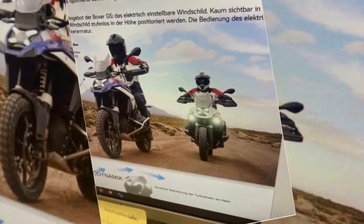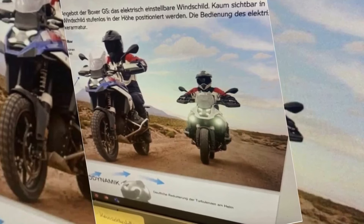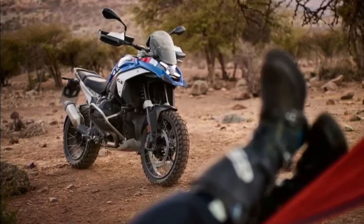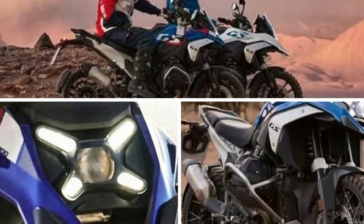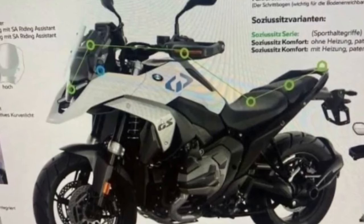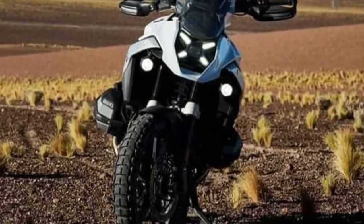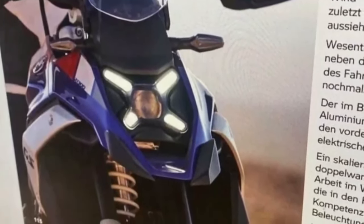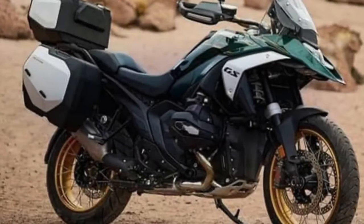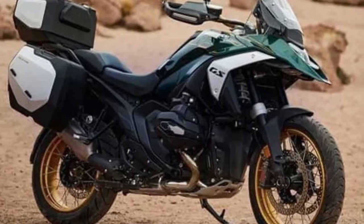The 2024 BMW R1300GS is finally teased ahead of its official unveil — the new R1300GS is about to debut in less than 10 days. It's one of the most hotly anticipated motorcycles for MY24, thanks to a gazillion spy shots and oodles of leaked information, yet the Bavarian giant had never officially teased it. That has finally changed, as BMW Motorrad has officially teased its biggest GS for the first time. The teaser shows the new BMW R1300GS doing what you'd want to do with it: tackle off-road.